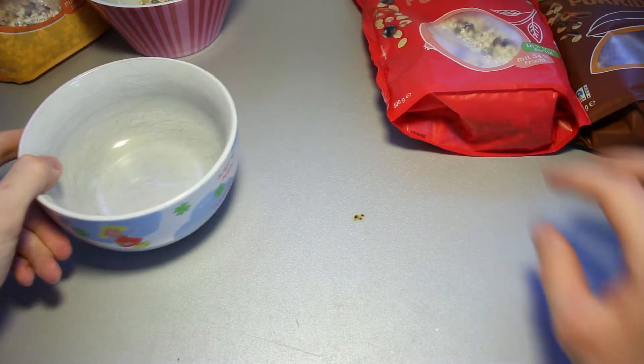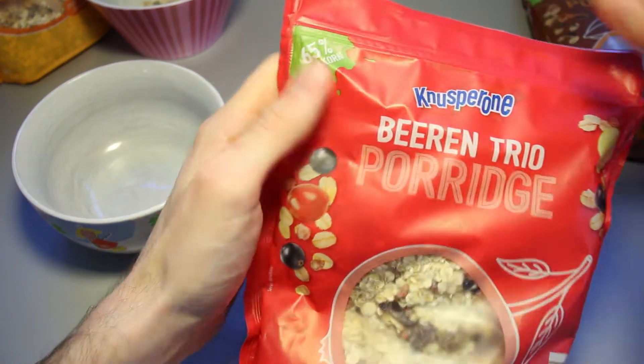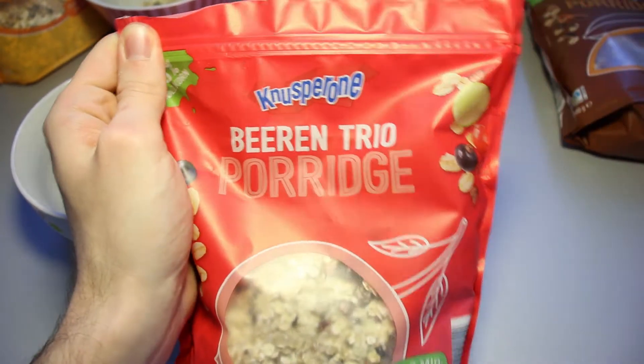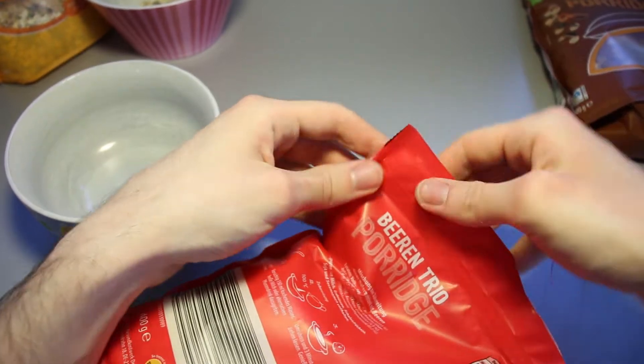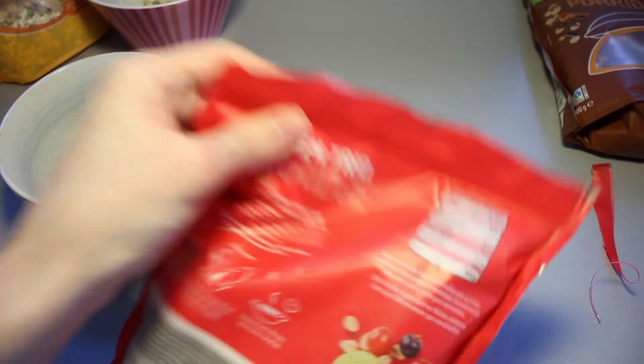Let's take the next bowl right here. This one is still sealed, so we're going to open this up now. Pull tabs that don't really pull all that well. Don't you love them? Let's open this part up.